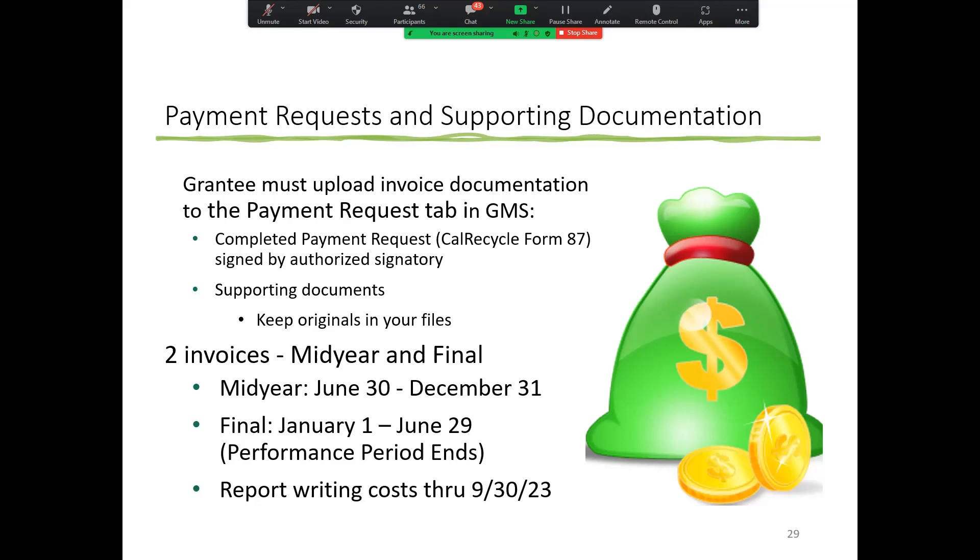The performance period is June 30 to June 29 of the following year, then report writing runs from June 30 through September 30. When submitting your final payment request, ensure that your performance actions go up until June 29. Everything after June 29, starting June 30, should only be related to report writing.